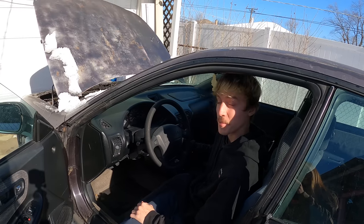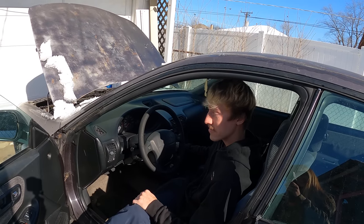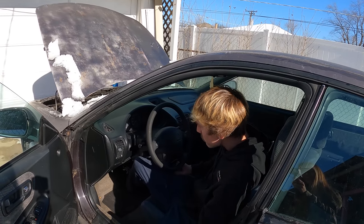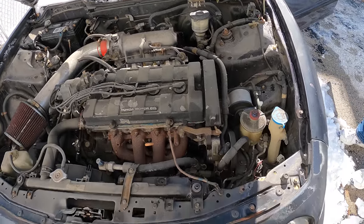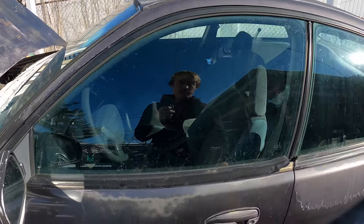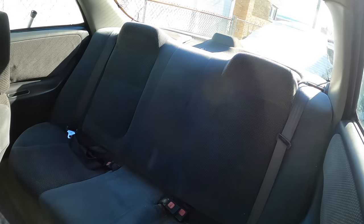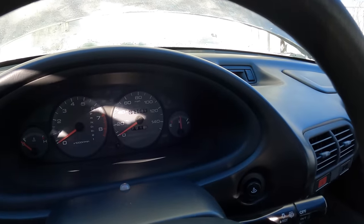How long has it been sitting? Probably more than a couple of years. This is the lowest mile Integra I have ever seen. It's also one of my favorite colors of the Integra, and it's got the black interior. It really has 53,000 miles.